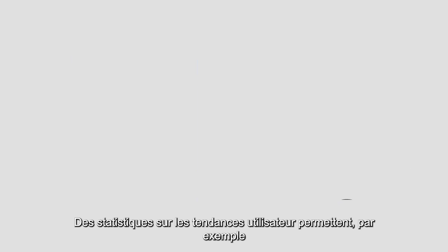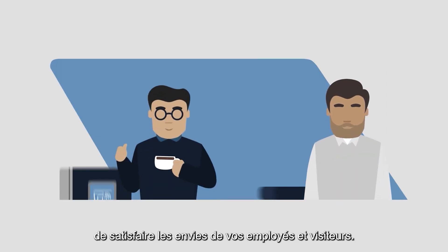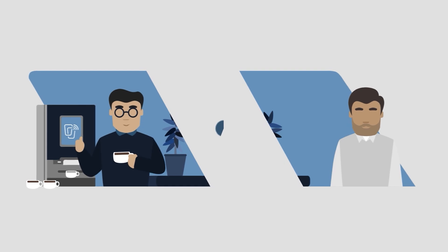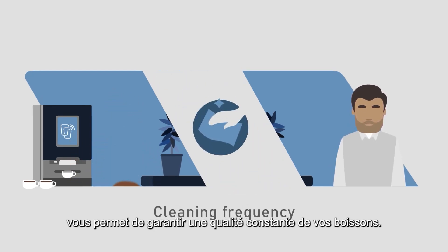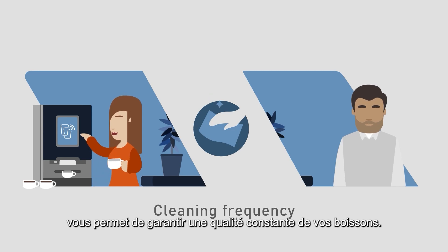Knowing what type of beverage is our favorite, for instance, helps you to tailor to the tastes of your employees and visitors. And by knowing when coffee machines need cleaning, you guarantee a consistent quality and supply of coffee.